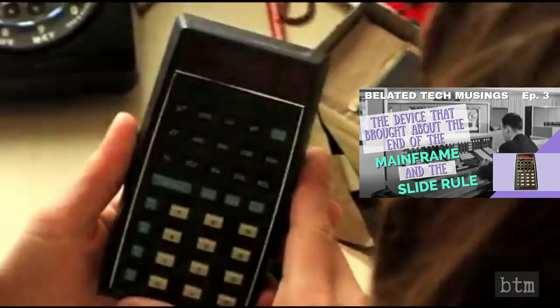We reviewed the HP-35 and the history of electronic calculators in Episode 3. You can find a link to Episode 3 below.